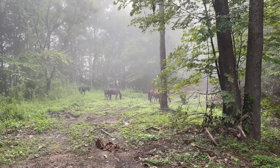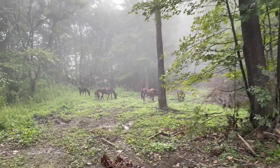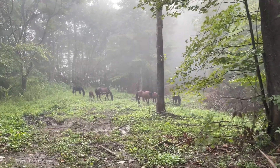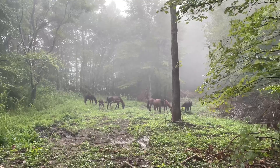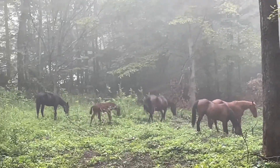I've been in this area for a while and I've tracked hoof prints for a long time and have not been able to find them. Today was the first day I was able to get up on them.